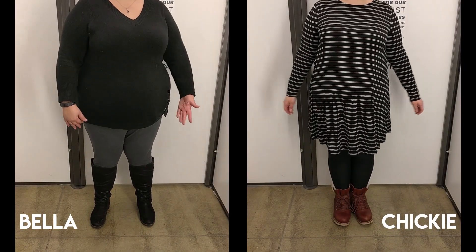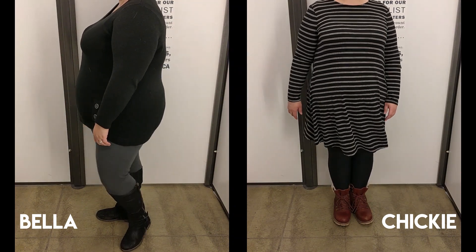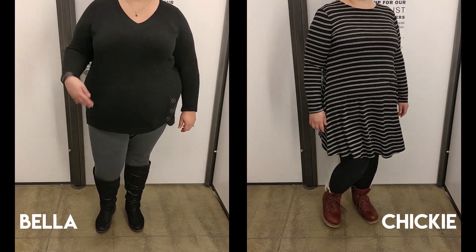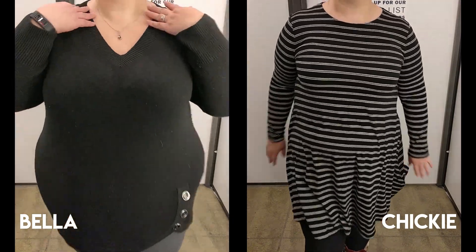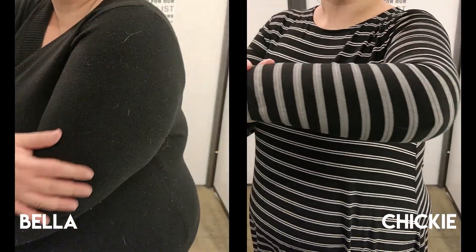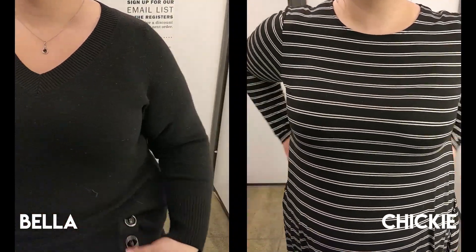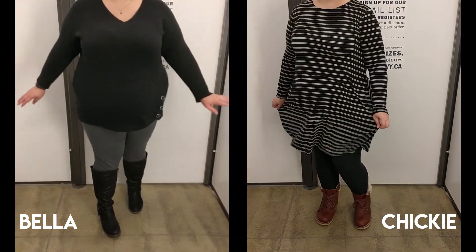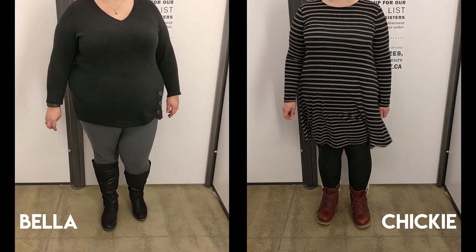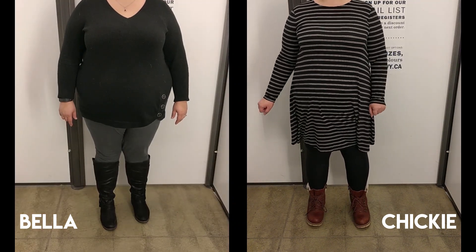Welcome back to the Plus-Size Sweetie Pies channel! I'm Bella and I'm Chicky, and today we have an inside-the-dressing-room at Old Navy, part one. Currently I'm wearing a dress from Old Navy, leggings from Maurice's, and boots from Marshall's. My sweater's from Reetman's, my leggings are Old Navy, and my boots are Torrid. Pretty comfy stuff — keeping warm! I think we have mostly tops this time around.